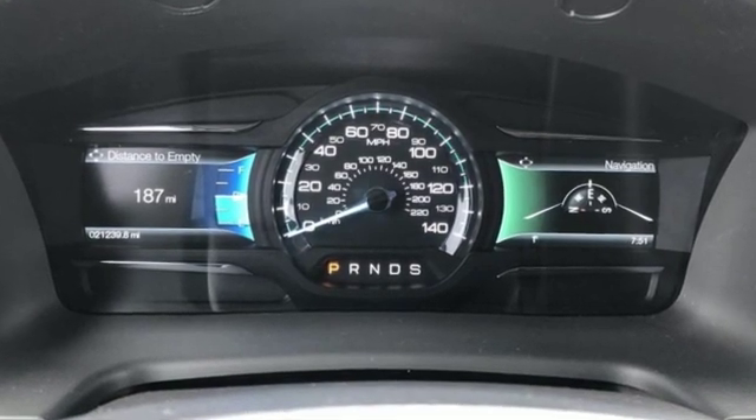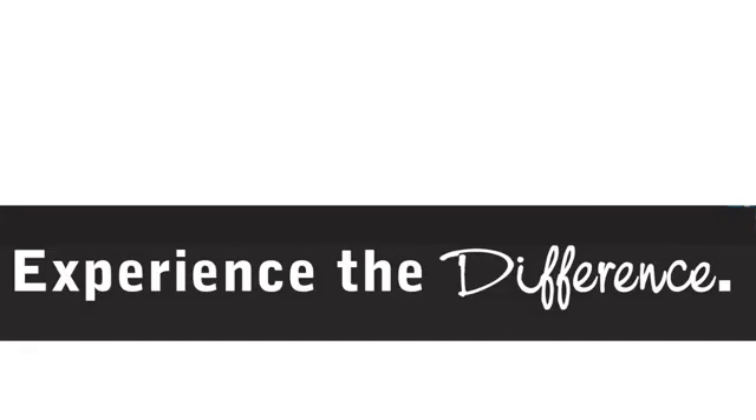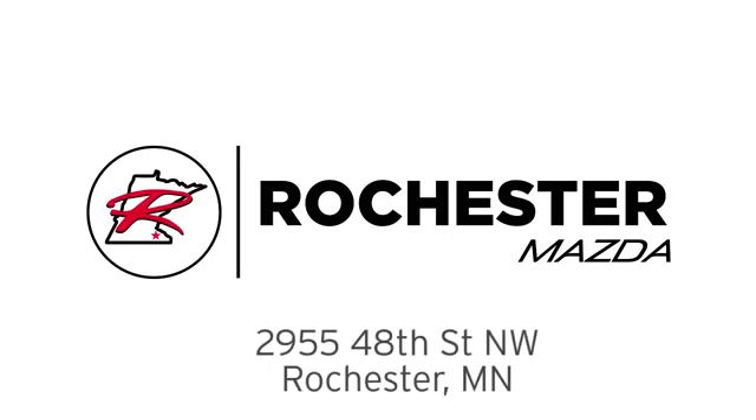Ford is America's best-selling vehicle brand. Driving is believing — test drive it today. Experience the difference at Rochester Mazda where you get our best price. We are conveniently located at 2955 48th Street NW in Rochester, Minnesota.